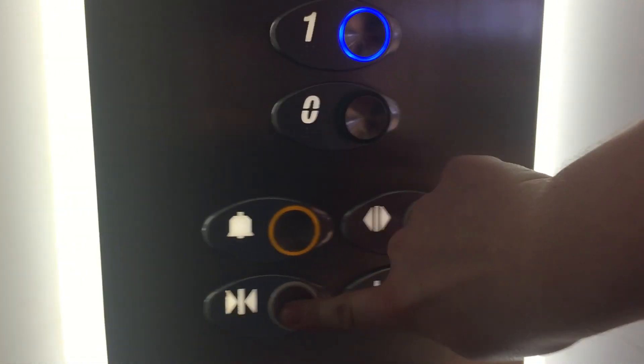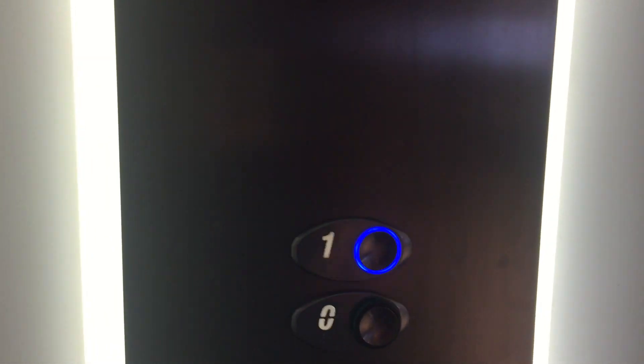Go back up to one. Pretty good Gen 2. Here we are back at one. That's it.